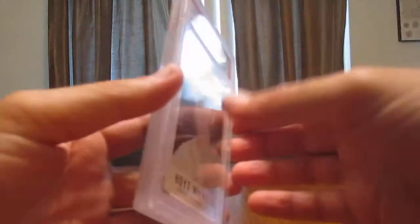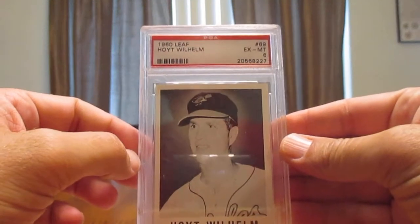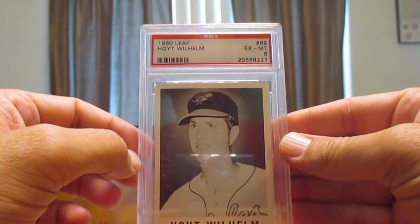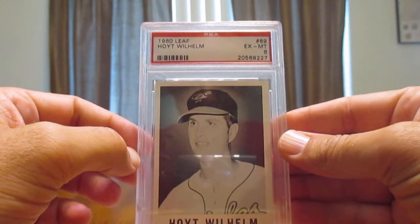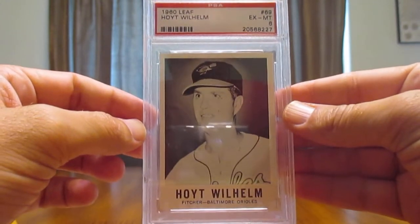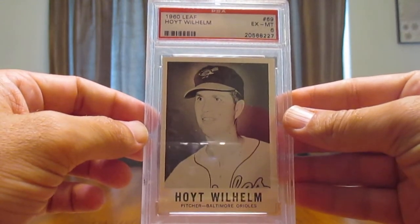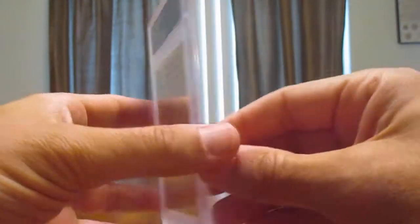Starting here, I've got a couple cards that I ordered. Looks like the 1960 Hoyt Wilhelm Leaf. This is a set made in 1960 — you couldn't sell them with gum, so they actually had a marble in the pack. A five-cent pack from a company called Sports Novelties out of Chicago. Not a lot of big names in this set, but Hoyt Wilhelm, Jim Bunning, Brooks Robinson, and Duke Schneider are some of them. This is just something I thought I'd add — not an expensive card, but something to add to the Hoyt Wilhelm collection.